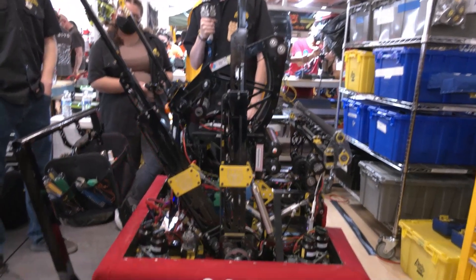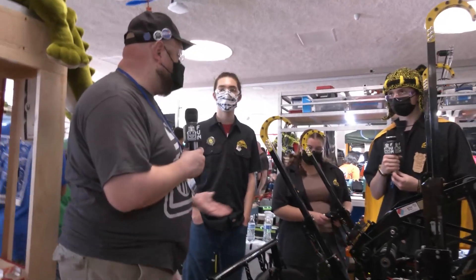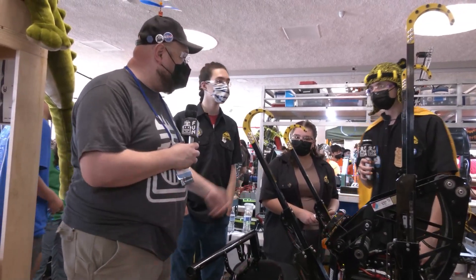Bear Metal, thank you so much for taking the time to tell us more about your robot. Absolutely a phenomenal machine this year — you've been building great machines for many years. We've covered you in the past, so best of luck here at Chessie Champs, and we can't wait to see what you come up with in future years. Thanks a lot for taking the time.